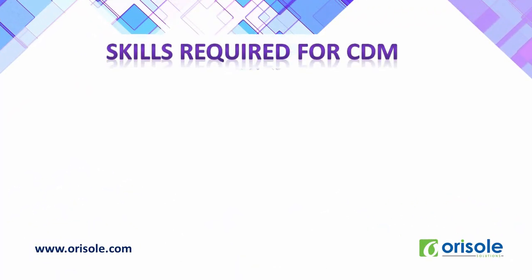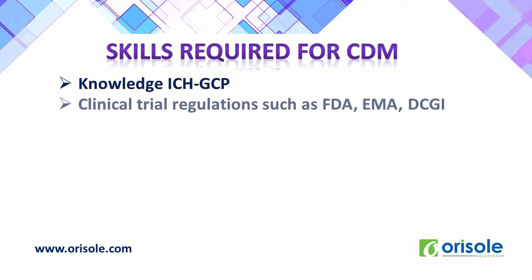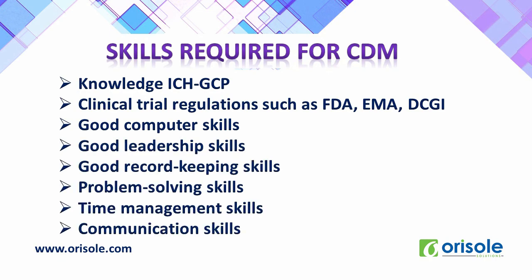Let us see the skills required for CDM. Knowledge of ICH GCP, clinical trial regulations such as FDA, EMA, and DCGI are needed. Apart from that, good communication skills, good computer skills, leadership skills, record keeping skills, problem-solving skills, and time management skills are also required for CDM.